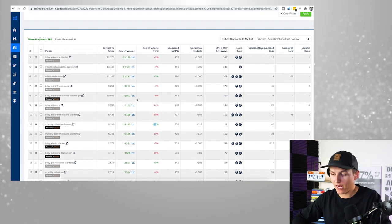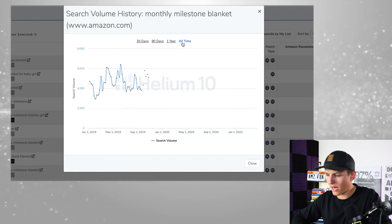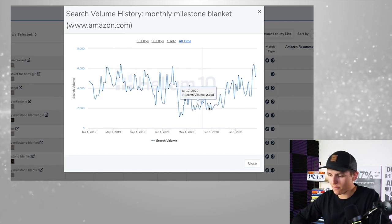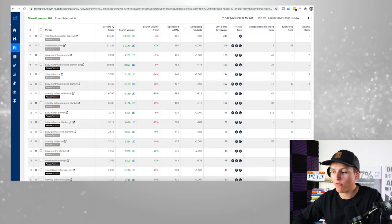To verify that, I'll click on the search volume history. You can see it's just kind of gone up over time and stayed pretty consistent — it took a small dip but came right back up. Those are things people don't really look at. When you're doing product research, you want to look at every little detail.